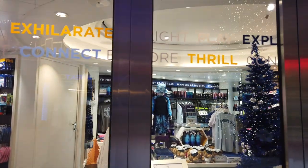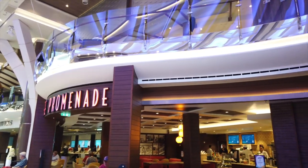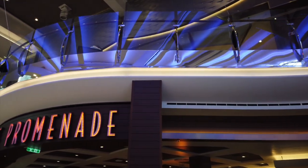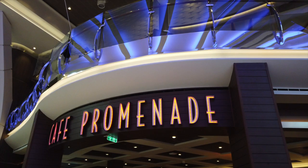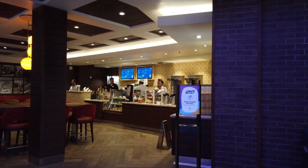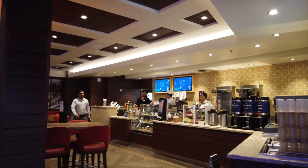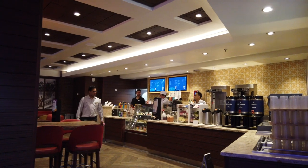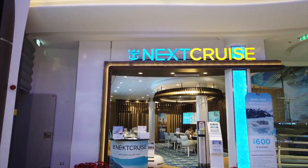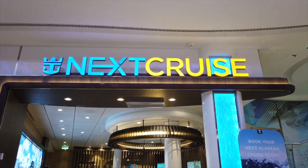Here we have the Royal Shops, where you can buy any Royal Caribbean logo merchandise — t-shirts, ship models, jackets, and things like that. Most likely going to have a Royal Caribbean logo on it. And then here we have the Cafe Promenade, like I mentioned earlier. It's the exact same menu as the Starbucks, so if you want your Starbucks coffee or even just some regular coffee, you can definitely get it here. Across from there, we have the Next Cruise Desk, where you can book any future Royal Caribbean cruises.